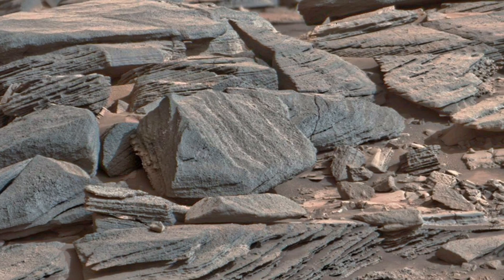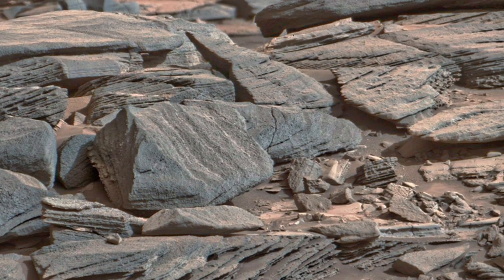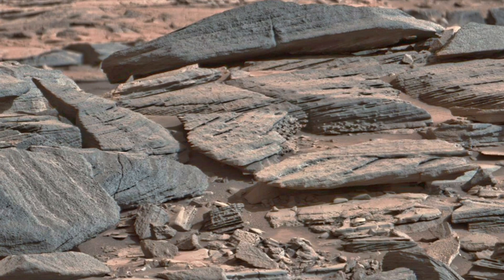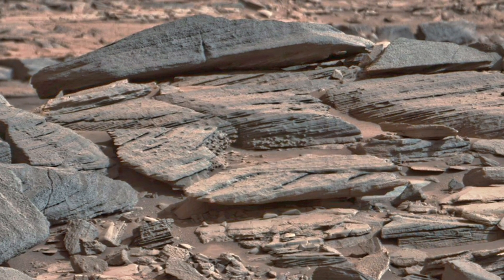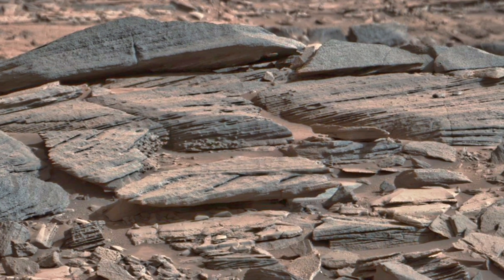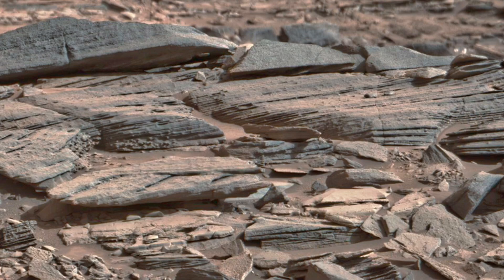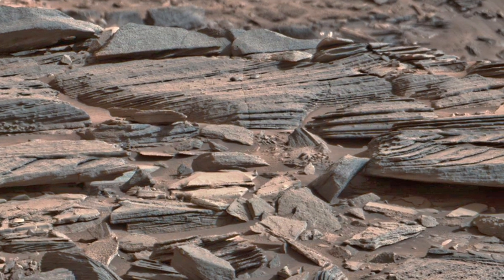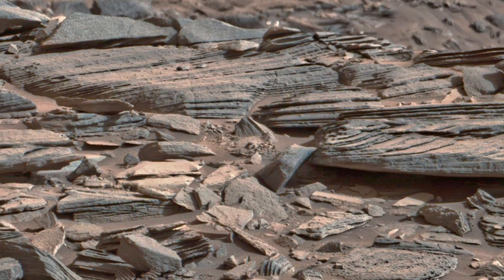Some rocks are stacked like books on a shelf, compressed over millions of years. Others lie cracked and splintered, as if once submerged and then shattered dry. The fine dust flowing between them adds contrast, like a shadow highlighting the shape of the past. This isn't random. It's sculpted silence.